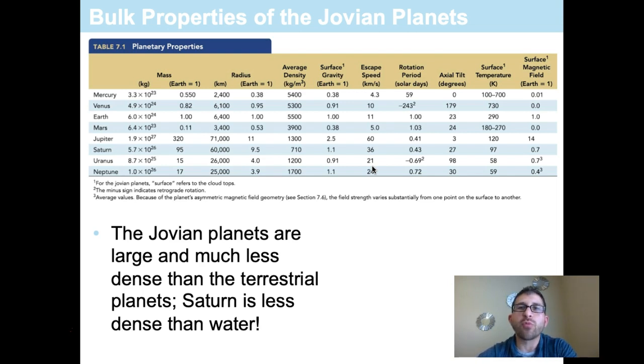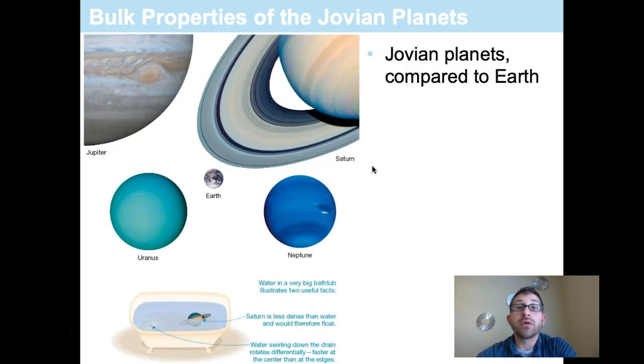The surface temperatures of these worlds are significantly cooler than Earth's due to their great distance from the Sun. The Jovian planets are significantly bigger than Earth, and the density of these worlds is very low — Saturn being the least dense of all the planets. In fact, if you had a bathtub big enough, Saturn would float on water — that's how low its density is.